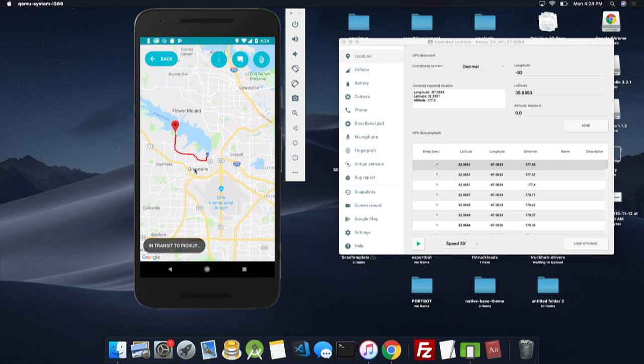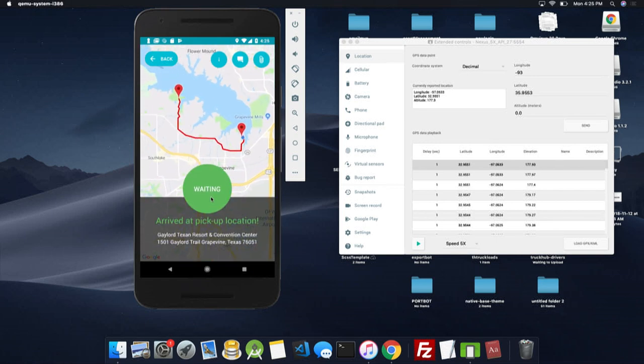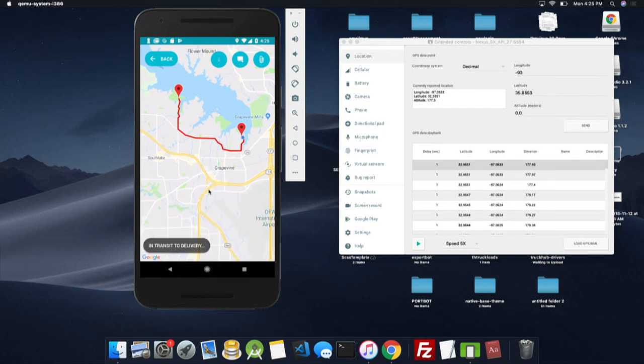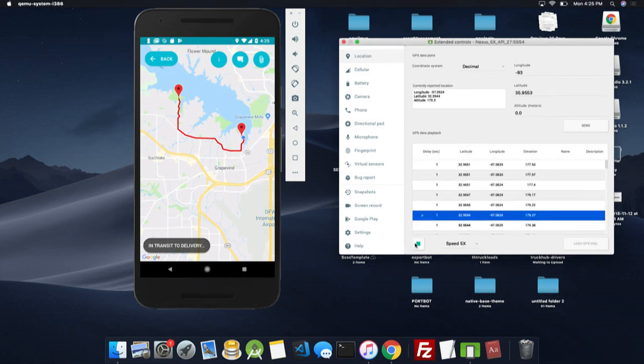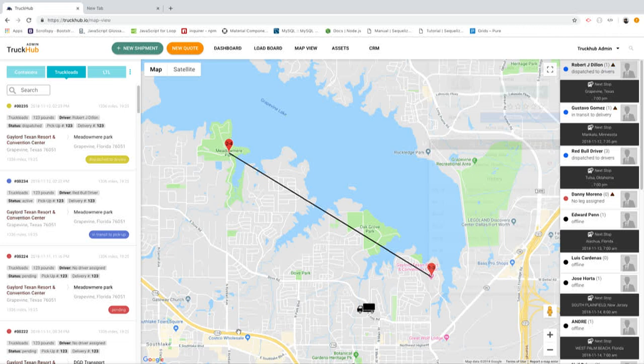We have built geo-fencing algorithms that recognize the pickup and delivery locations. We set the pickup as this convention center, and as you can see, our application recognizes that we are there and is prompting it to say that we are ready to move over to the delivery. If the driver forgets to switch the statuses, our geo-fencing algorithm will go ahead and switch it for him. That way, everyone involved in the shipment will be notified even if the driver isn't on top of his game.